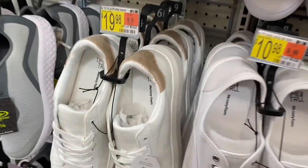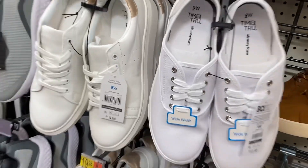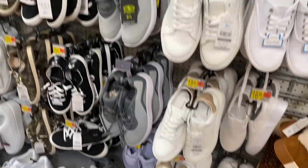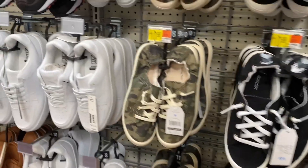Someone said that they are on clearance but my store does not have them on clearance. I think they were at one time. I wonder if they just redid this design a little bit — they look almost the same. Those are on clearance for $7.